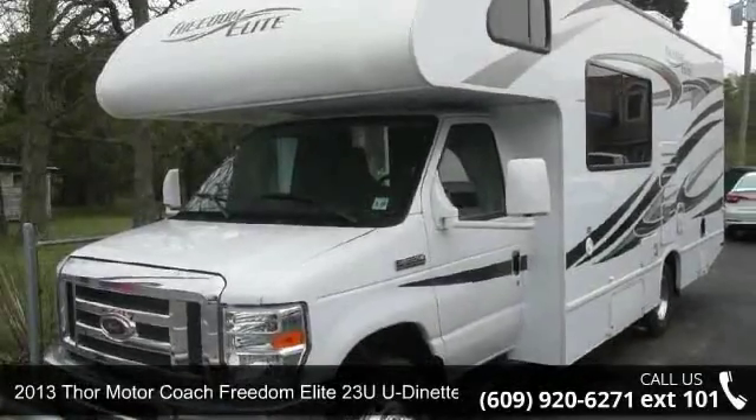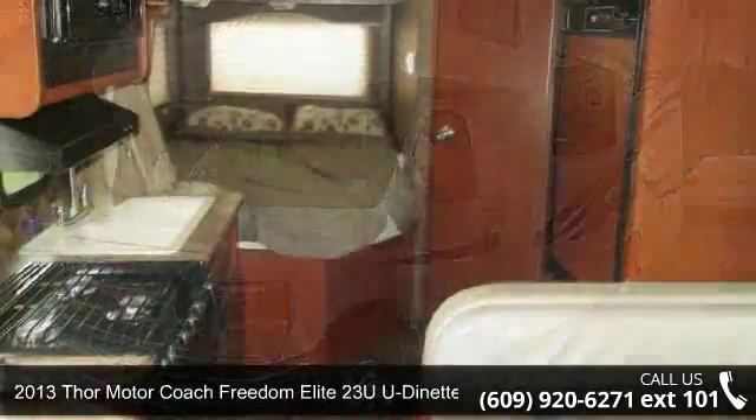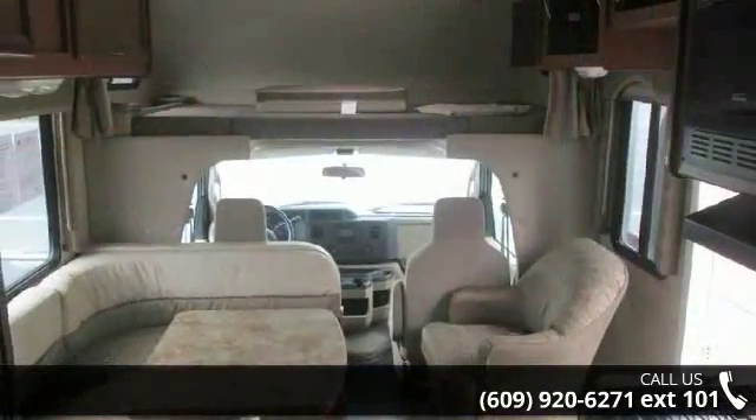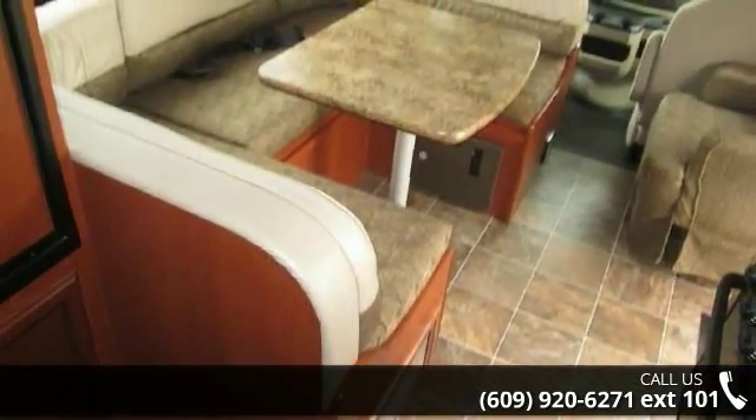Start planning your next trip in this 2013 Thor Motor Coach Freedom Elite. For those looking for a feature-packed motorhome, look no further. Here we have the standard for style, quality, and driver comfort in class C RVs. This unit is equipped for short trips or lengthy vacations.